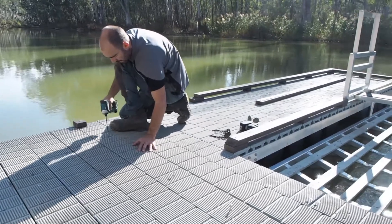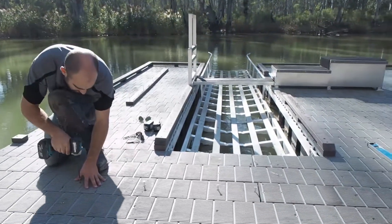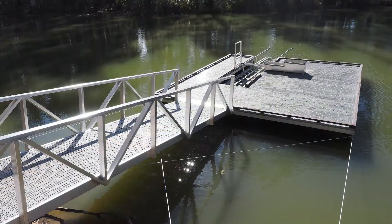Some of the goals for this project were to use recycled plastic in the construction. As nothing like this has been done before in this sort of situation, it was really a ground-up build, and there were a lot of challenges to be met along the way.